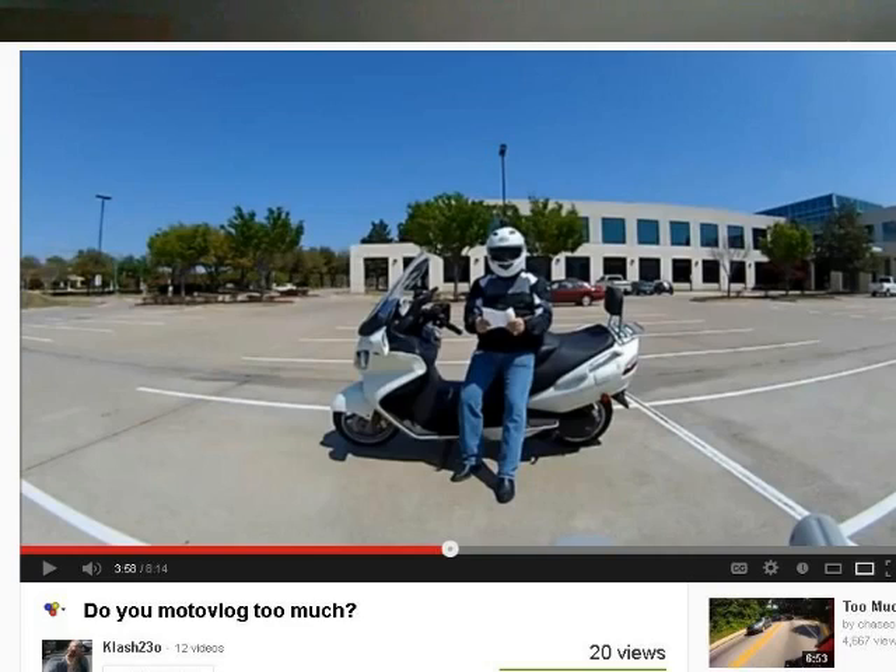I want to feature two different videos. First up, this one is from Clash230. He did a video called 'Do You MotoVlog Too Much?' but in my opinion it's more like a David Letterman Top Ten List — I would call it 'Top Ten Signs You May Be MotoVlogging Too Much.' I feature this also because one of the numbers on the top ten list included the TDD report, took a little jab at it, and I always find that amusing. So if you get a chance, check out his David Letterman style Top Ten List.